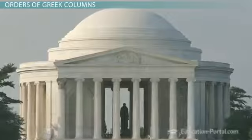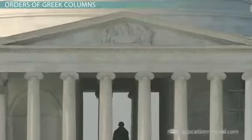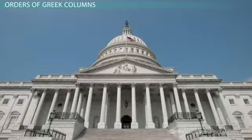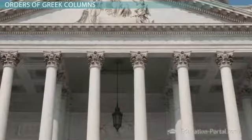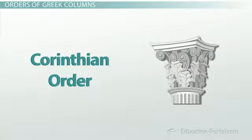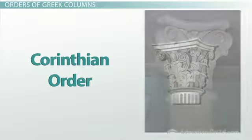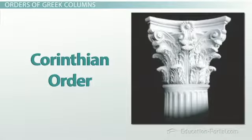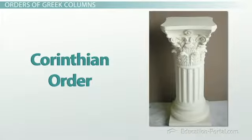Now let's skip along to the Jefferson Memorial. See those little curlies at the top? That tells us that these are columns of the Ionic order. Let us end our tour at the capital building itself. See that fancy filigree at the top of the columns? Sort of looks like a very symmetrical plant tried to grow at the top. This is a column of the Corinthian order. Corinthian columns come in many forms, each more ornate than the last, but they all share the same undeniably leafy quality.